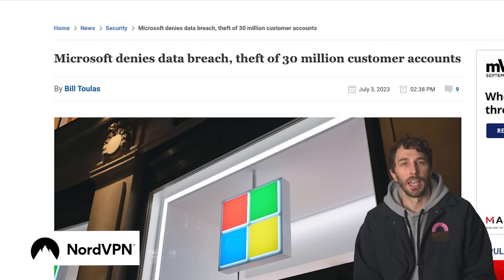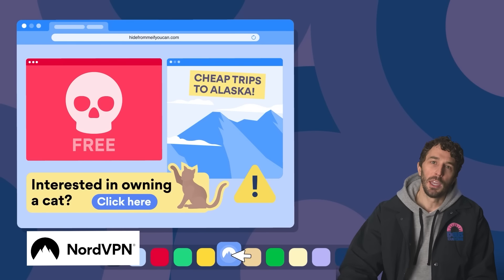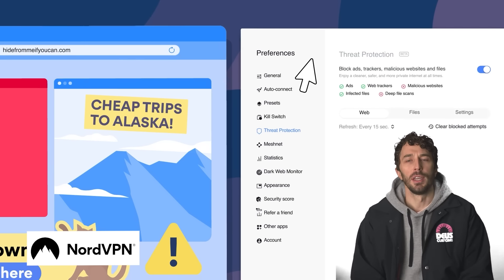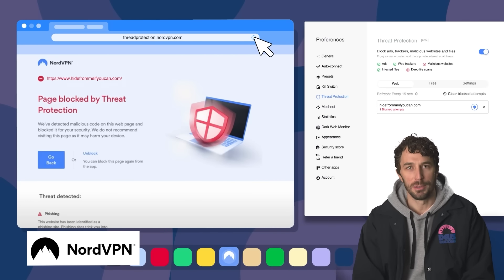With all the online data breaches happening lately, I've been upgrading all my security across the board. NordVPN's threat protection shields you from malware, trackers, and ads, and has really helped tighten things up. Scammers pretend to be someone you trust — whether it's a bank, a friend, or a popular online service — to make you enter your banking details on a fake website. This threat protection feature can help recognize malicious links and warn you about dangerous websites.